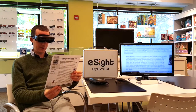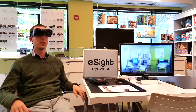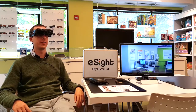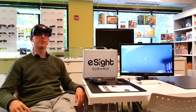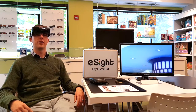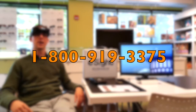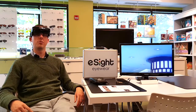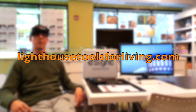These are fantastic — they can give you back somewhat normal vision and you can wear them all the time, and they can replace many other different devices. In order to get these electronic glasses you have to come for an assessment to see if they are suitable for you. You can do that by calling us at 1-800-919-3375, and you can also learn more by going to our website at LighthouseToolsForLiving.com.